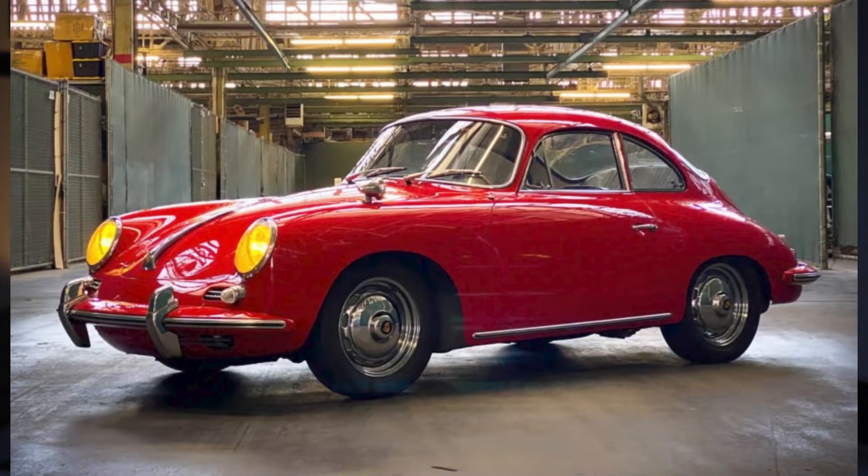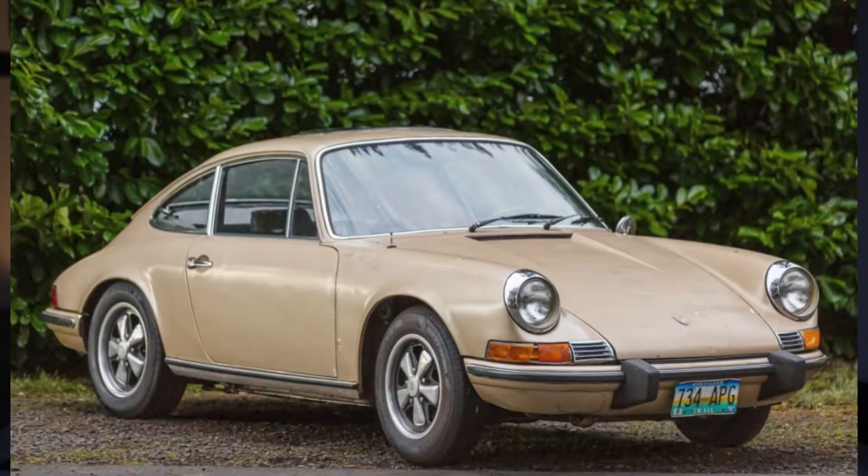For February 15th, a red 1963 356 Super 90 Coupe sold for $97,000, which seems like a really good buy. A gold 1969 912 project car sold for $27,912.